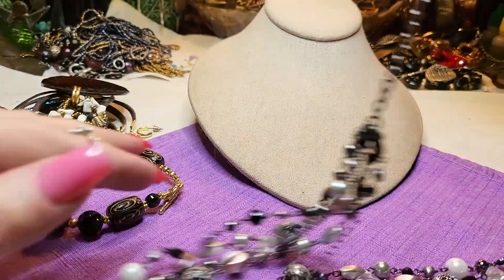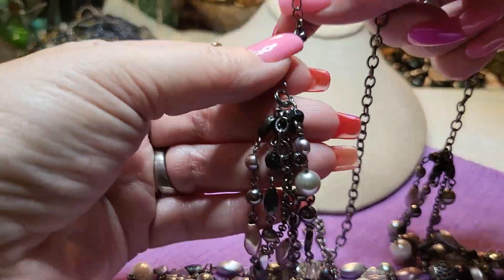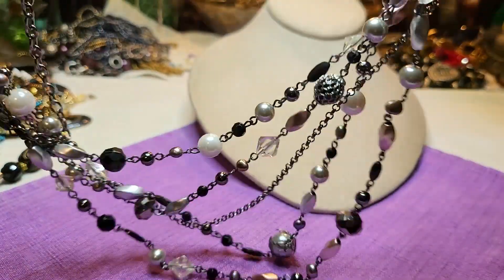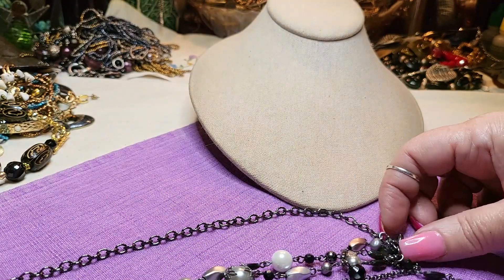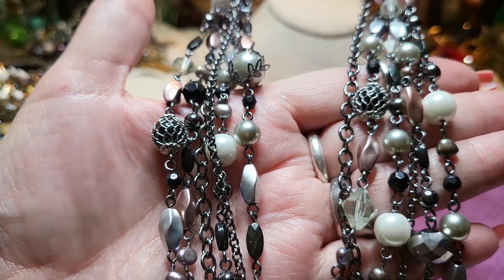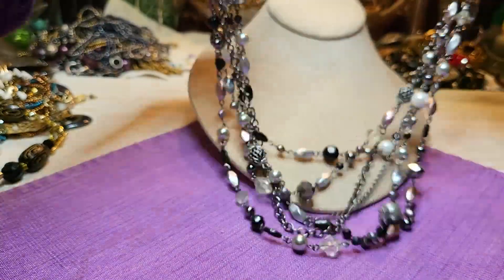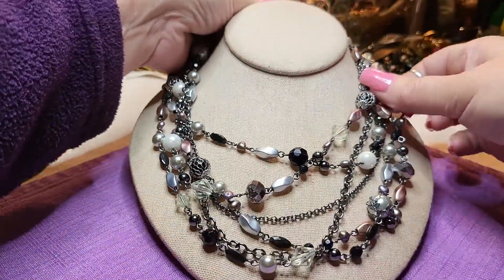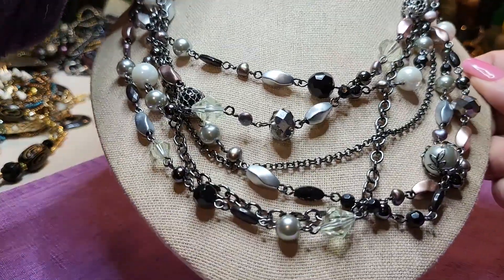We have another necklace - oh look at this one, it just goes over your head. Wait, it does have a clasp. Foot pearls, beautiful caged pieces. Gunmetal. Oh, that one's gorgeous. It's all acrylic. Very pretty - those are all acrylic, I love that one, that is beautiful.